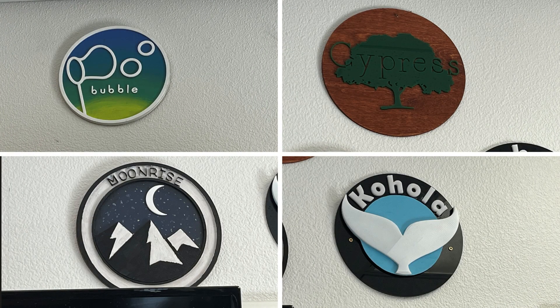Students were given a week to complete their House Symbol, which was worked on by everyone in their house.